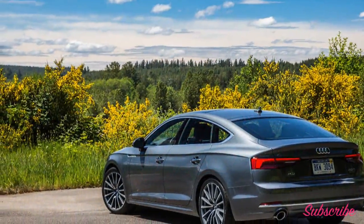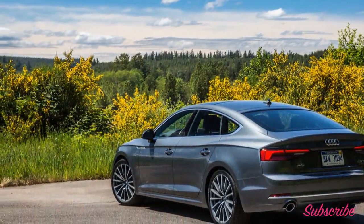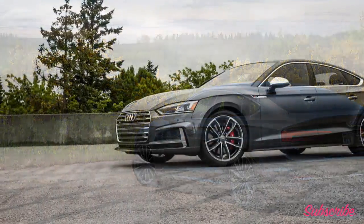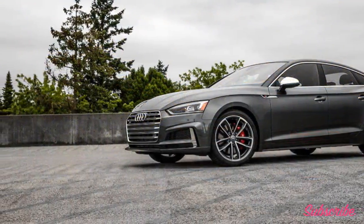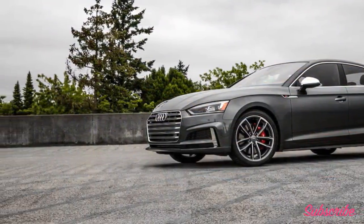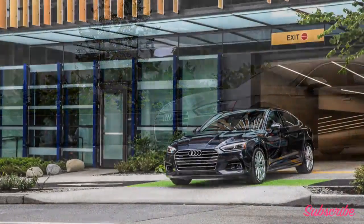Optional features include full LED headlights, navigation with a larger 8.3-inch screen, a Bang & Olufsen premium audio system, Audi Virtual Cockpit, adaptive damping, a head-up display, and alloy wheels up to 19 inches in diameter. The S5 can be had with dynamic steering, a sport rear differential, adaptive damping suspension, and red brake calipers.